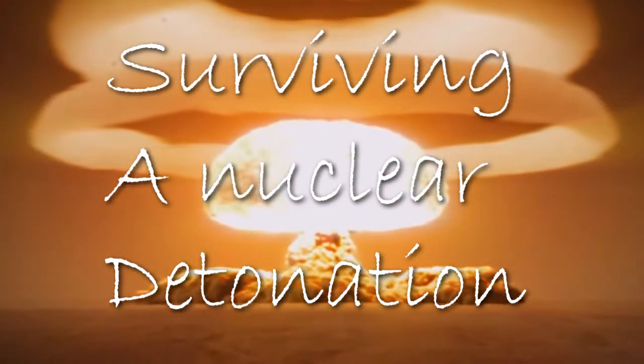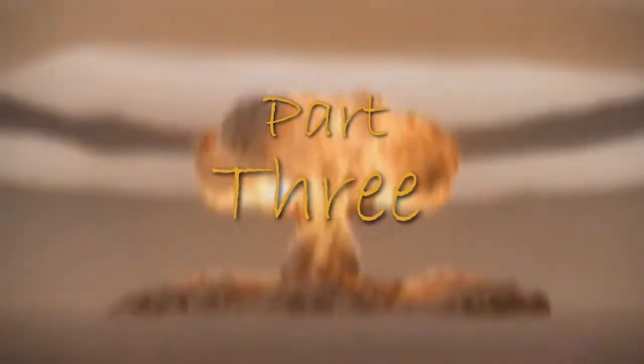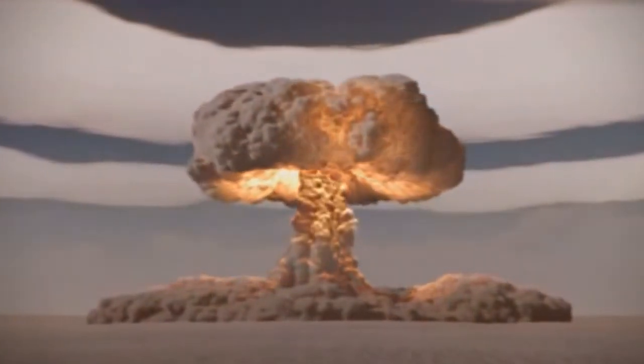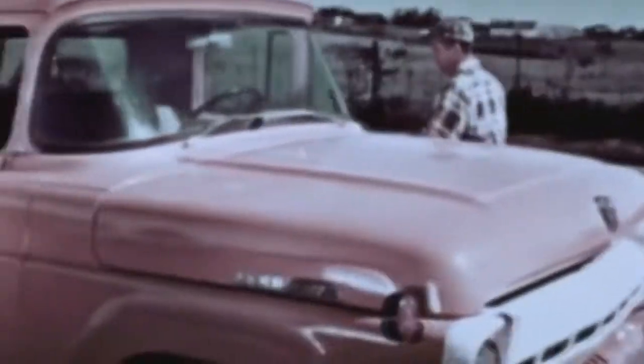Can one prepare to survive in a nuclear environment and know how to effectively react to a nuclear hazard? Part 2 of this series covered the types of nuclear bursts and some of the nuclear blast injuries. This video will cover thermal injuries, radiation, and fallout from a nuclear detonation.